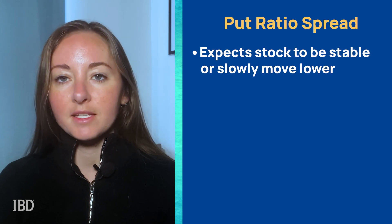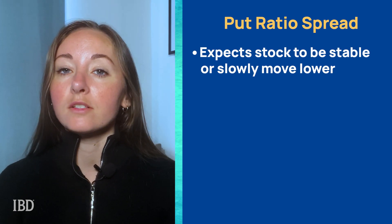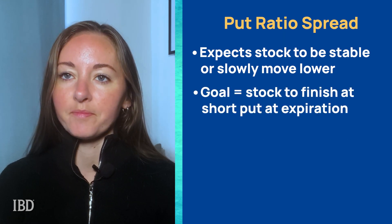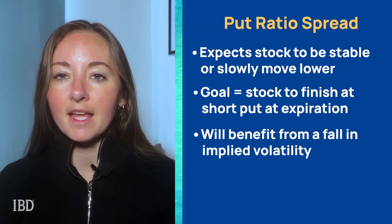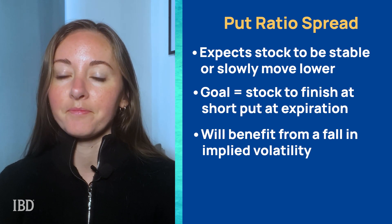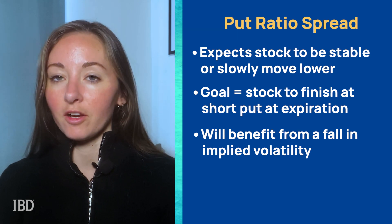The trade is placed when the trader thinks that the underlying stock will be stable or slowly move lower and then finish around the short put strike at expiration. A fall in implied volatility will benefit the trade, and it can also be profitable if the stock moves up early in the trade. The main risk with the trade is a sharp move lower early on.